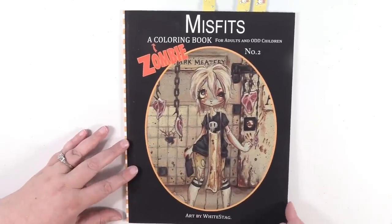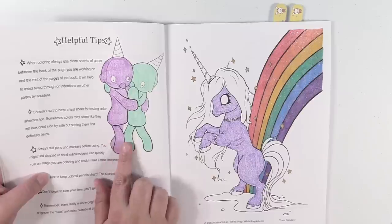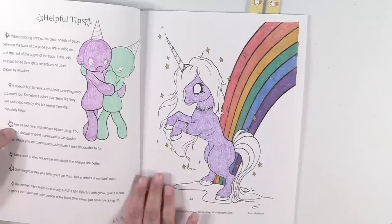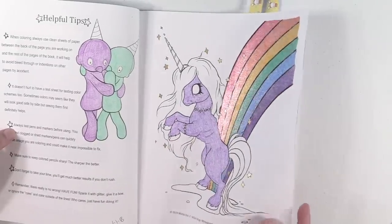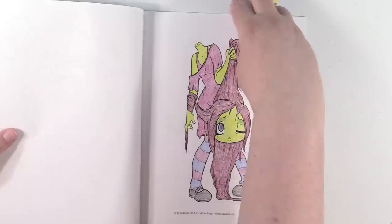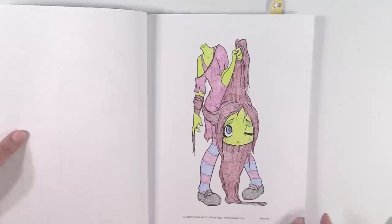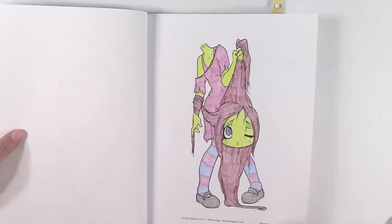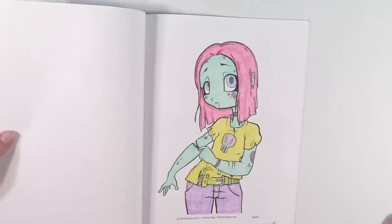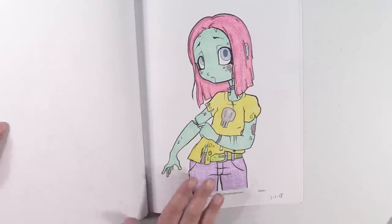Misfits Volume Two, this is the Zombie Edition by White Stag. I love the Misfits stuff. Right here I colored these little guys and then the toxic rainbow. I decided to leave the unicorn very basic because I did the rainbow in all those glitter gel pens and I wanted that to stand out. Next up is Minerva — she lost her head. I think she turned out cute too. And I have this one called Zipper. I just love the pastel, springy colors of her.